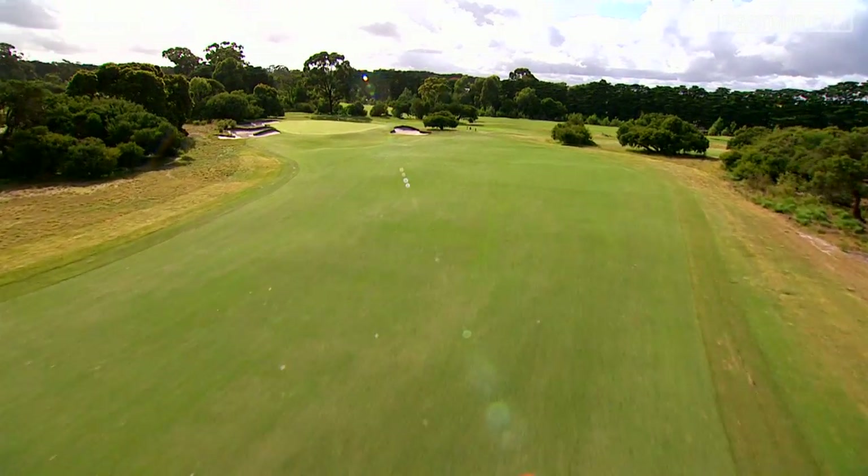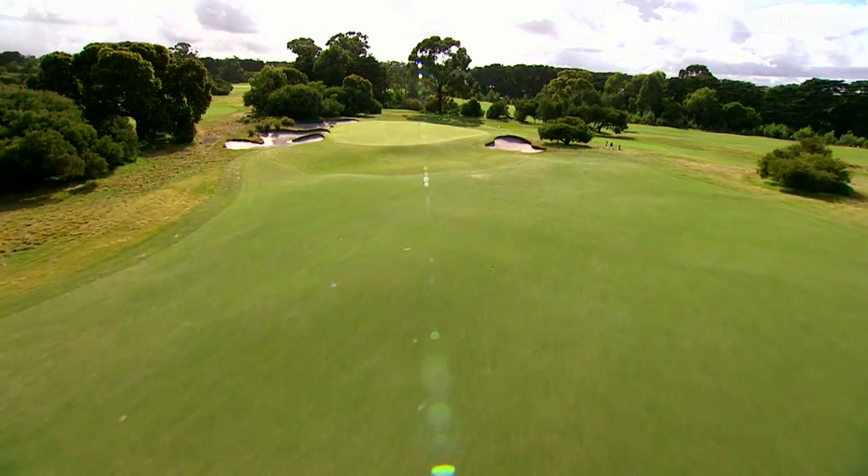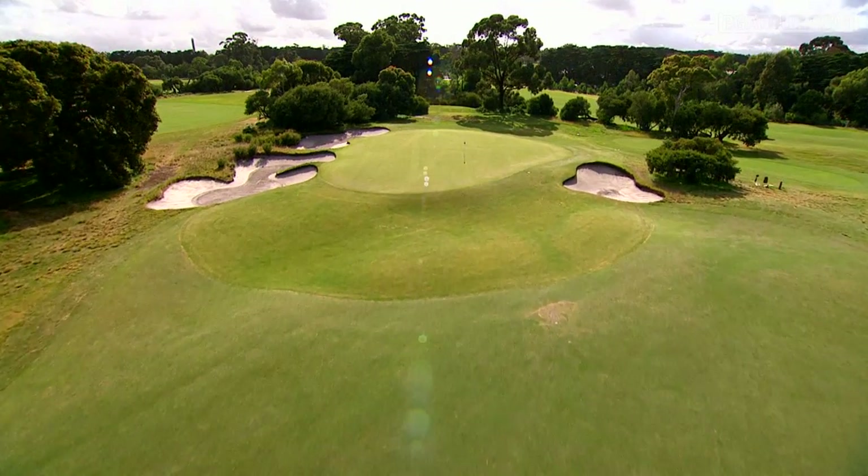You can find yourself in some bother around there if you don't know the course very well. That's what Royal Melbourne's all about: local knowledge, speed of greens, understanding where to put the ball on the green.